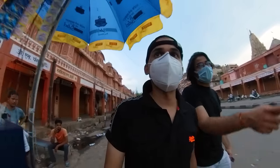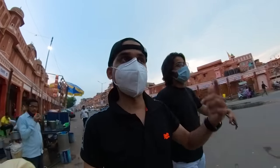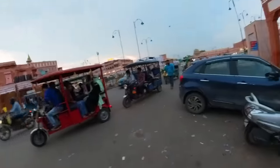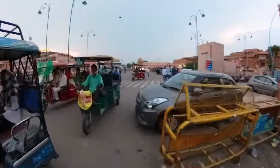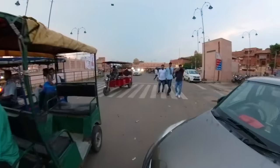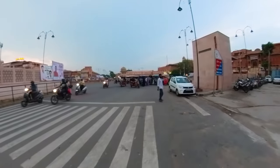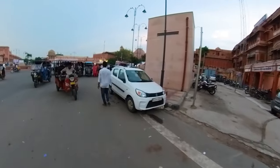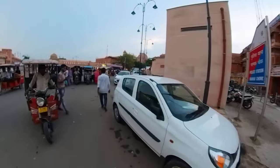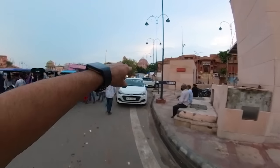We are going to Hawa Mahal. This is old Jaipur — Manak Chowk. There's a metro station underneath that, and that is the Hawa Mahal in the corner there.